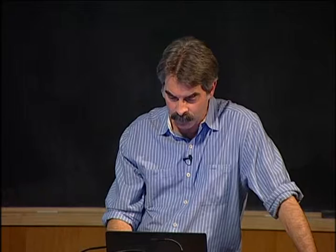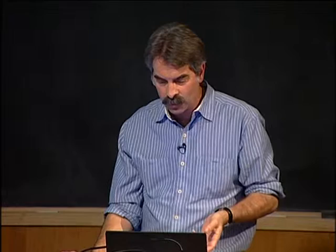Adding molecular diagnostics does even better. Looking at the 12-month landmark, patients without complete cytogenetic response have progression-free survival of about 75%. Among those who achieved complete cytogenetic response, PCR further stratifies them: those with a major molecular response (three-log reduction or more in BCR-ABL) have progression-free survival of 97%, versus about 90% for those with complete cytogenetic response but not yet major molecular response.